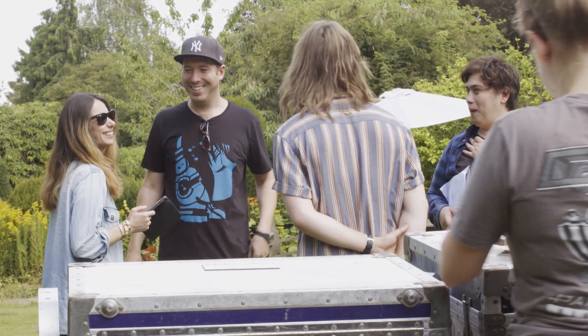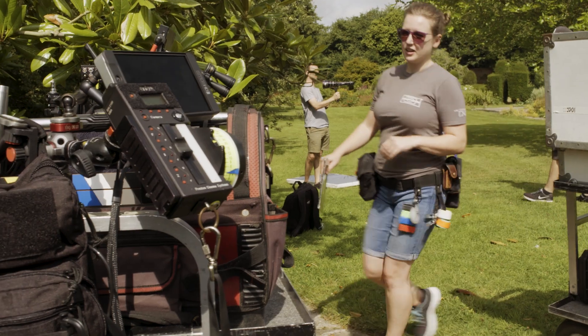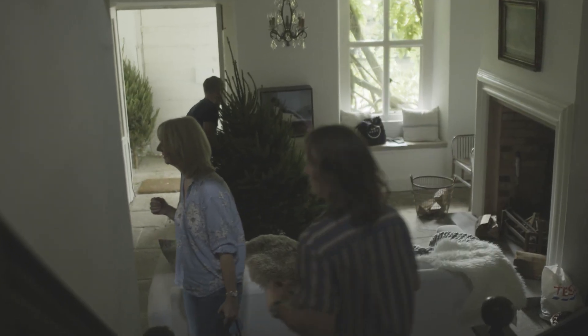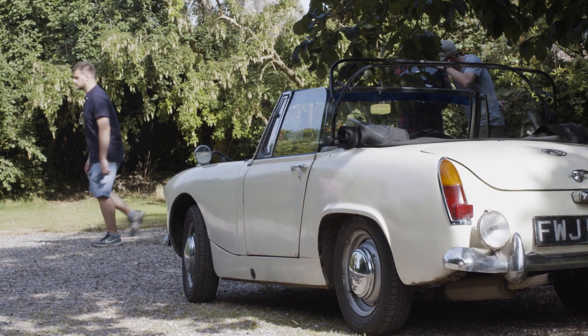It's the hottest week of the year and here we are filming our Christmas ad. So we're armed with snow machines, Christmas trees and vintage cars, but we are confident that it's going to look fantastic and seasonal.